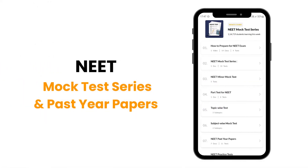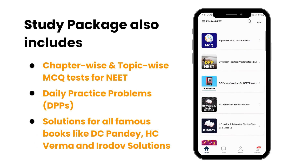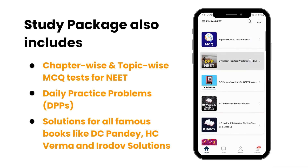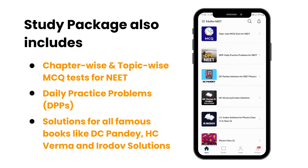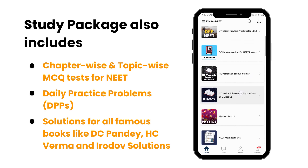And not just this, you also get NEET mock test series and past-year papers. The study package also includes chapter-wise and topic-wise MCQ tests for NEET, daily practice problems, and solutions for all famous books like DC Pandey, HC Verma and Irodov solutions.